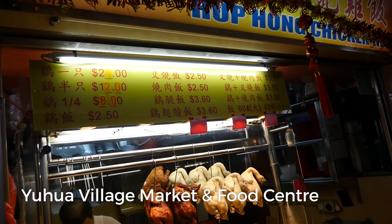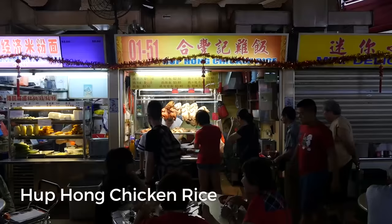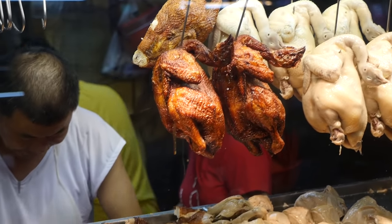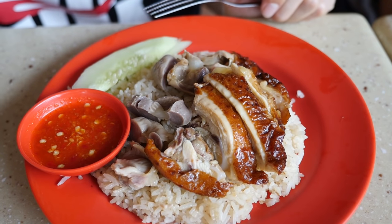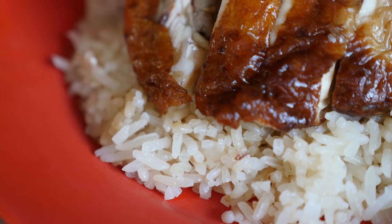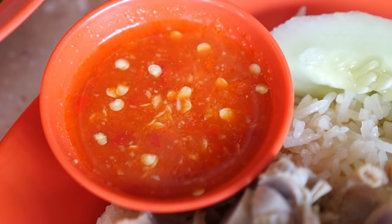Daniel is a food lover from Singapore, and we walked over — it rained pretty hard — but we walked over to what's called Yuwa Village Food Market and Food Center. This is yet another delicious hawker center in Singapore. Daniel is a real chicken rice lover, so I'm hanging out with Daniel and we are going to try roasted chicken rice. We got it over rice, so you can see that slightly brown colored rice from being cooked with the chicken stock, and then the sauce is on the side.